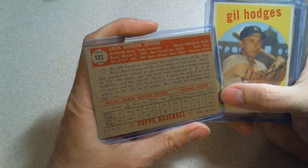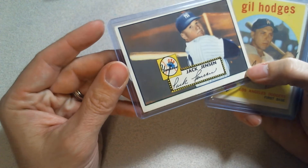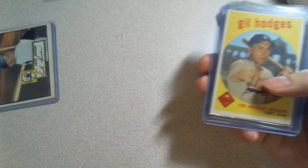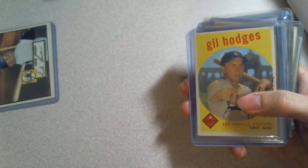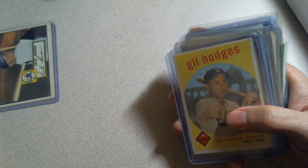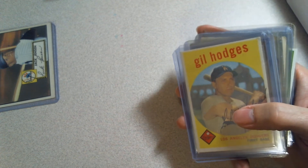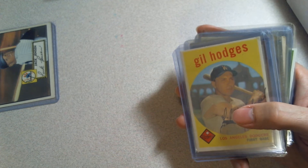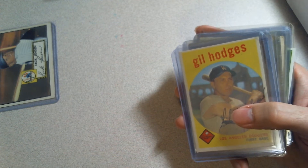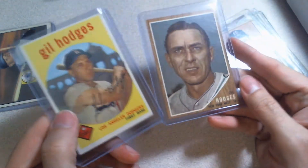I grabbed a '52 Bowman Jackie Jensen — I think this was only five bucks. I'm just getting into vintage and really didn't know who this guy was, but I have a '52 reprint set and I was reading through it getting familiar with the set — which was actually really fun — and I was like, 'Oh, this guy is pretty good.' Then I realized, 'Hey, that's the card I bought — awesome!'